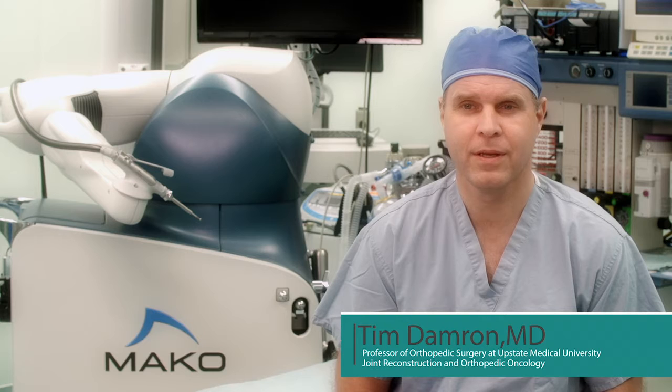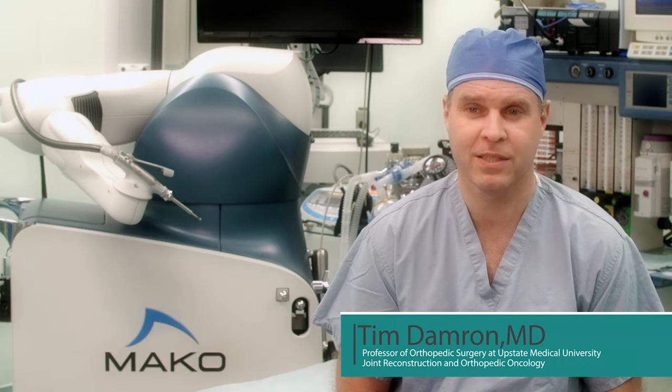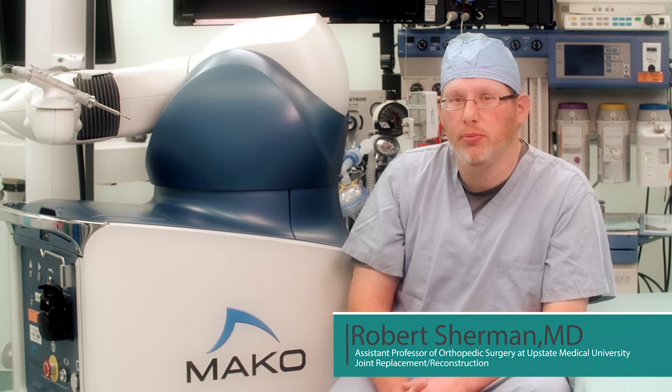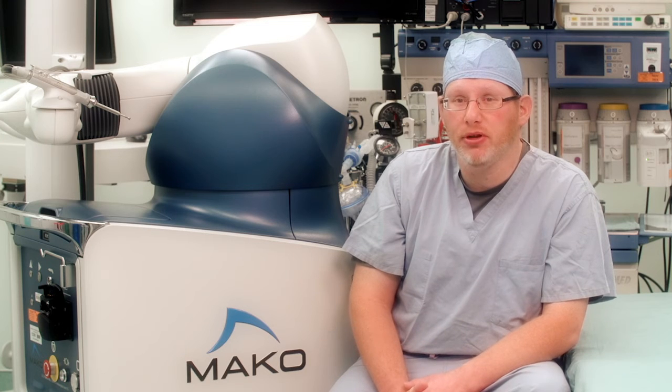Traditional hip and knee surgery is basically done by the surgeon using our own estimation of the position that those components should go in, without a lot of feedback. The real advantage to the Mako system is that it allows the components to be put in a much more accurate or precise position and location, and more reliably put in those positions.